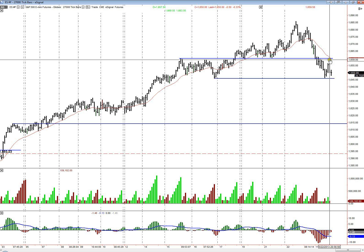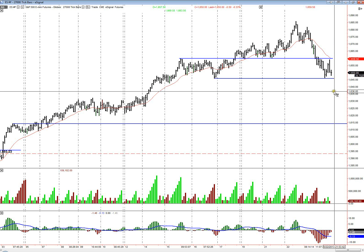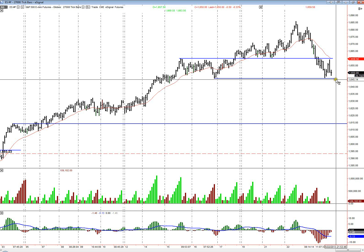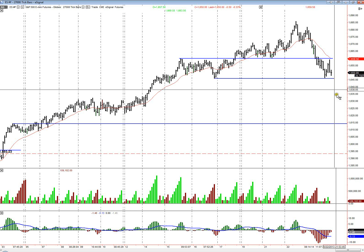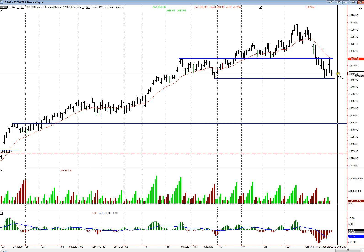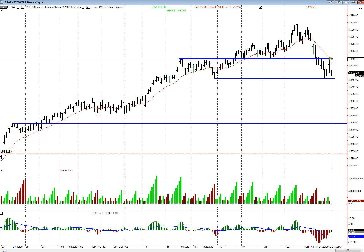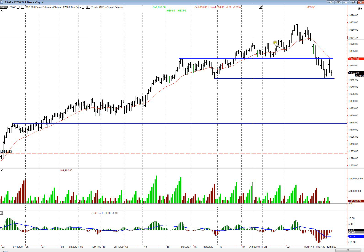My plan is: if we break below here, look to go short — follow-through continuation day. If we reject it, start moving up, showing some strength on the faster timeframes, I'll go long with a target around 1659 and a half or 1660. And then look to go short up there.